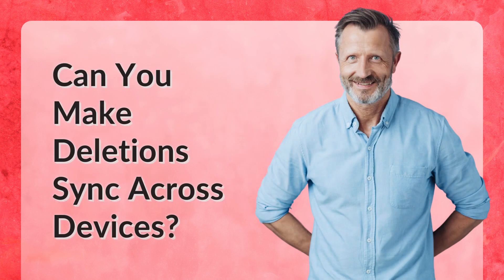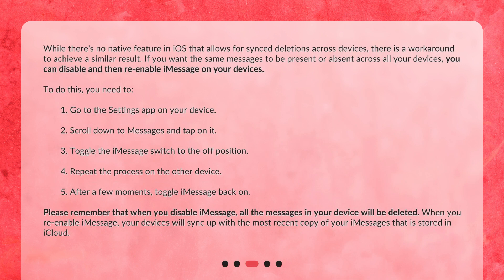Can you make deletions sync across devices? While there's no native feature in iOS that allows for synced deletions across devices, there is a workaround to achieve a similar result. If you want the same messages to be present or absent across all your devices, you can disable and then re-enable iMessage on your devices.